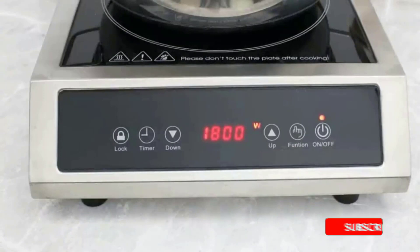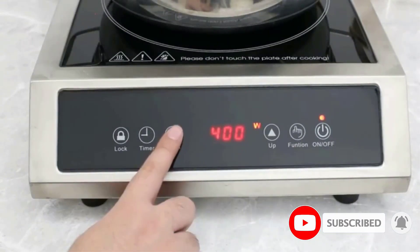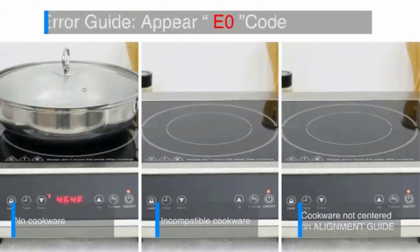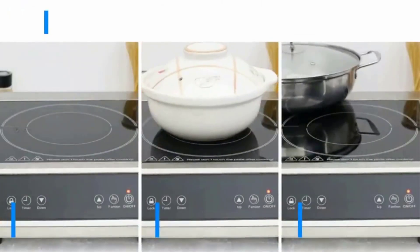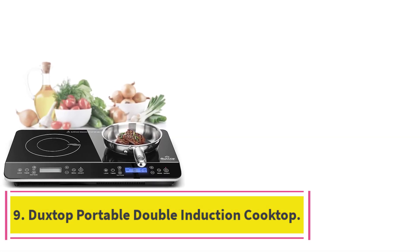This burner is covered by an 18-month warranty should anything become defective, and a scratch-resistant glass surface prevents the stove from looking messy or chipped after cleanup. It's best suited for cookware between 4.7 to 11.8 inches made of enameled cast iron, stainless steel, or any magnetic-bottomed pot or pan.